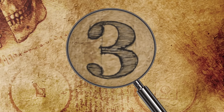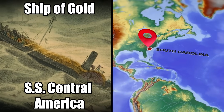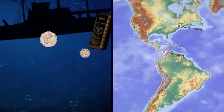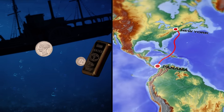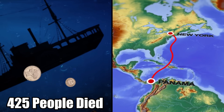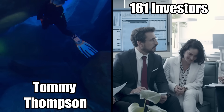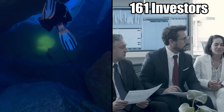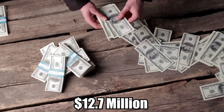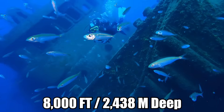Number 3: the SS Central America Hoard. Nicknamed the Ship of Gold, the SS Central America steamer sank off the South Carolina coast during a hurricane in 1857. It was en route from Panama to New York City when it went down, taking thousands of pounds of gold and 425 people with it to the bottom of the ocean. Eager to find the wreck, treasure hunter Tommy Thompson convinced 161 investors to fund an expedition during the 1980s, ponying up $12.7 million for the project. In 1988, Thompson and his crew discovered the wreck 8,000 feet below the water's surface.